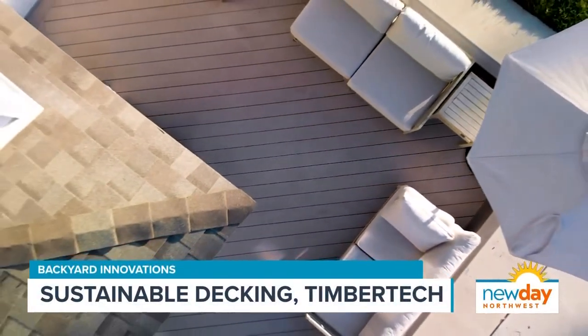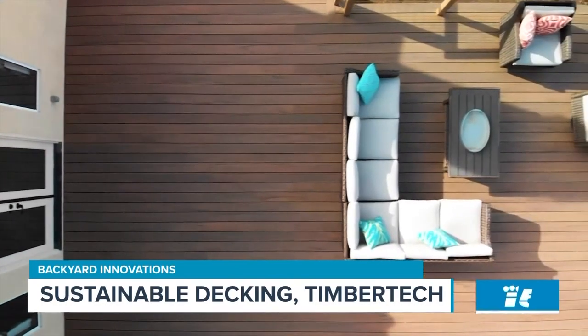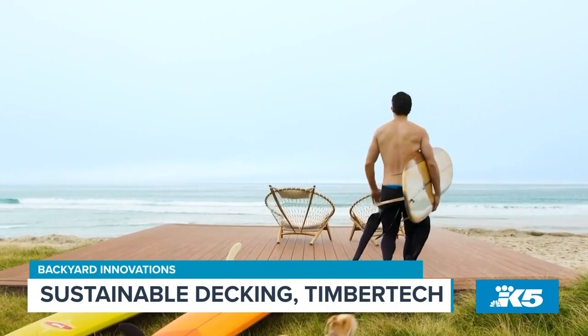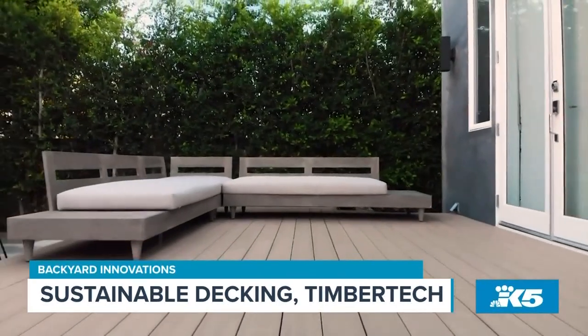The finished product is spectacular. It's a great environmentally friendly way to go. You feel good about being sustainable while you're walking on your deck.